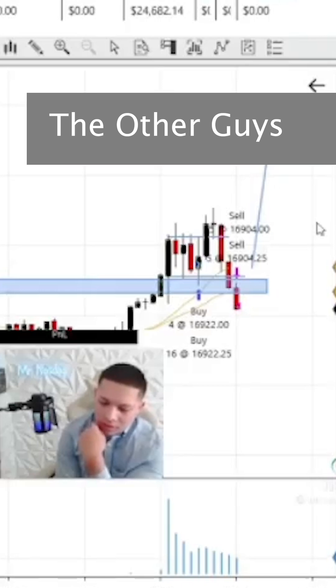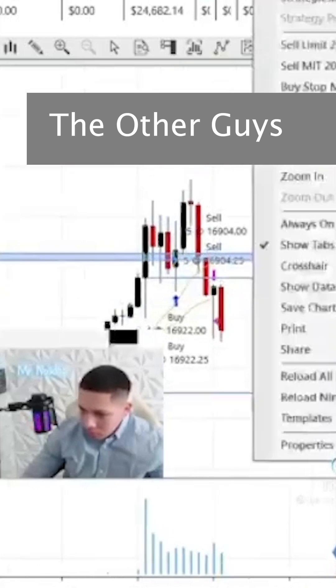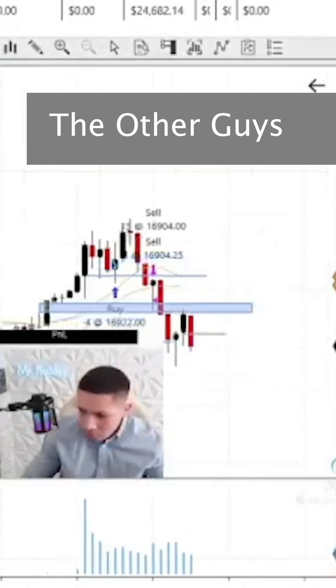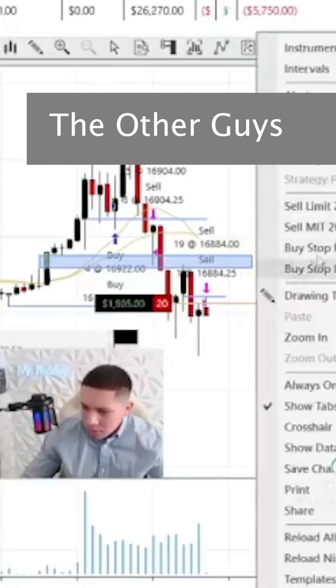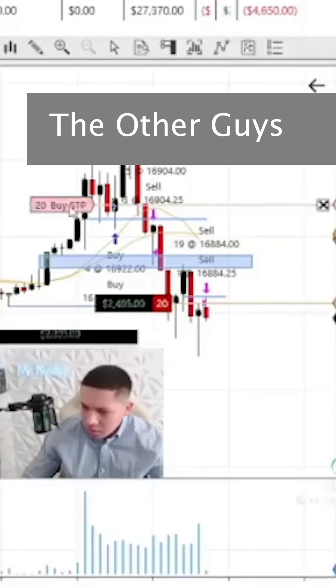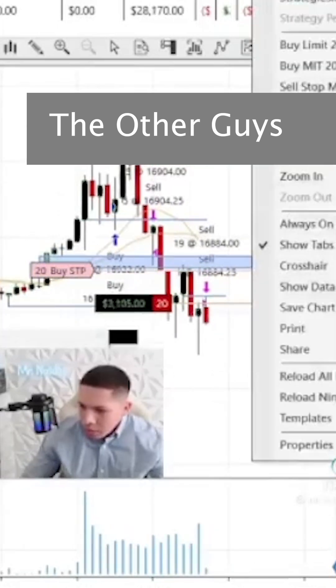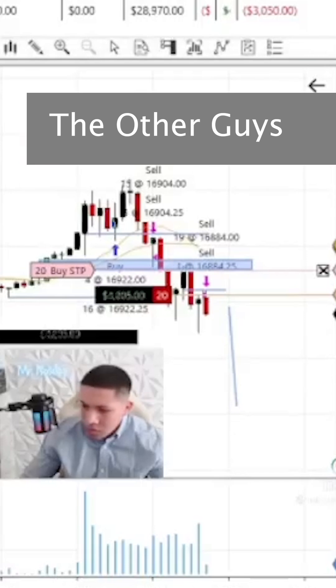S&P is dropping, everything's dropping right now. Dollar index is pushing up. We just had a break of structure — I think the draw is going to be lower now. Order filled — stab short, 20 contracts, putting my stop loss right above this high. Order submitted. Very confident we're going to keep pushing down. We broke structure on the one-minute, which stopped me out on my first entry, and we have a clear draw of sell-side down here at the lows. Pretty confident we're going to drop from my 16,884 entry down to 16,830.